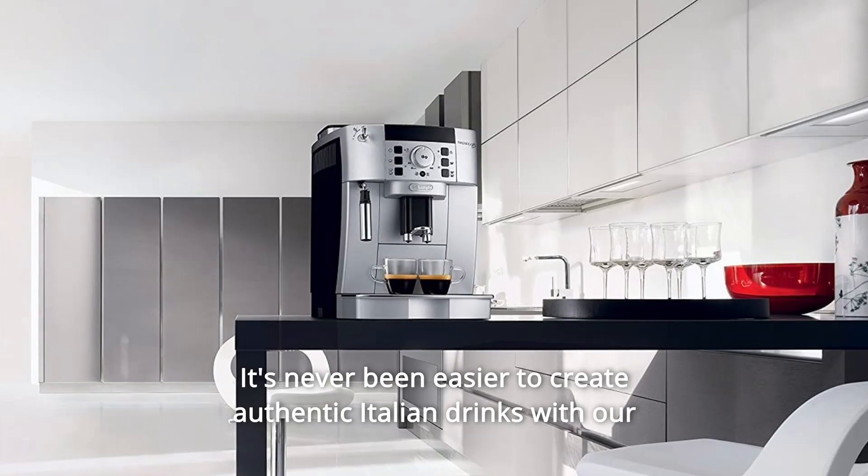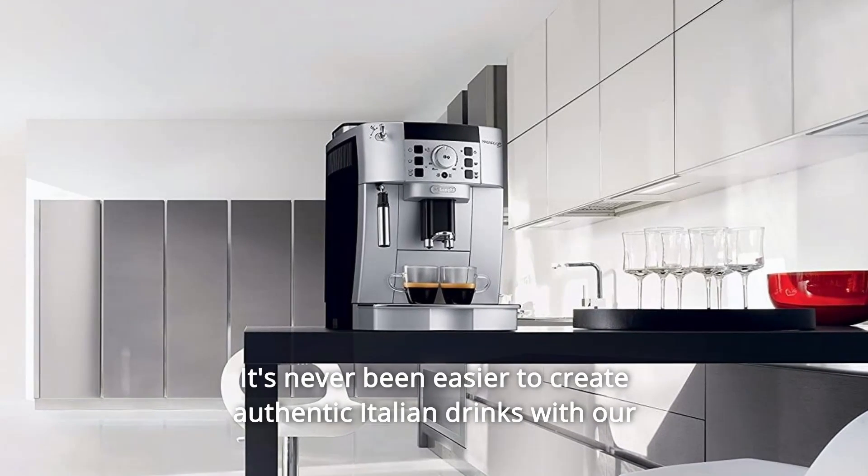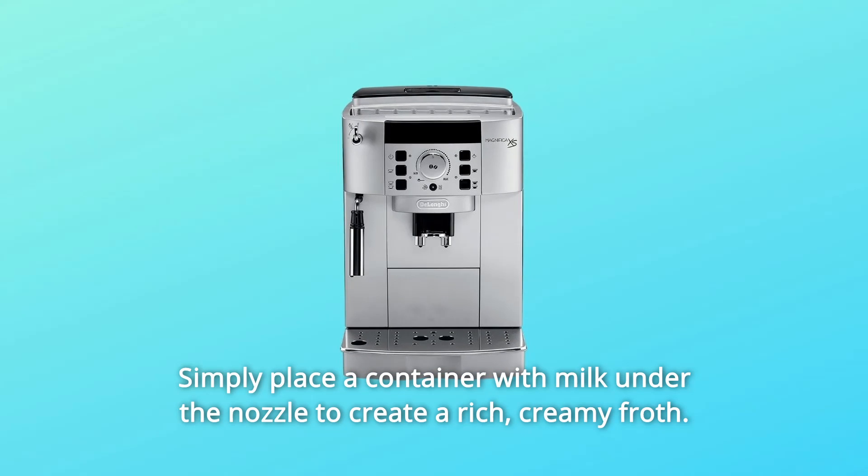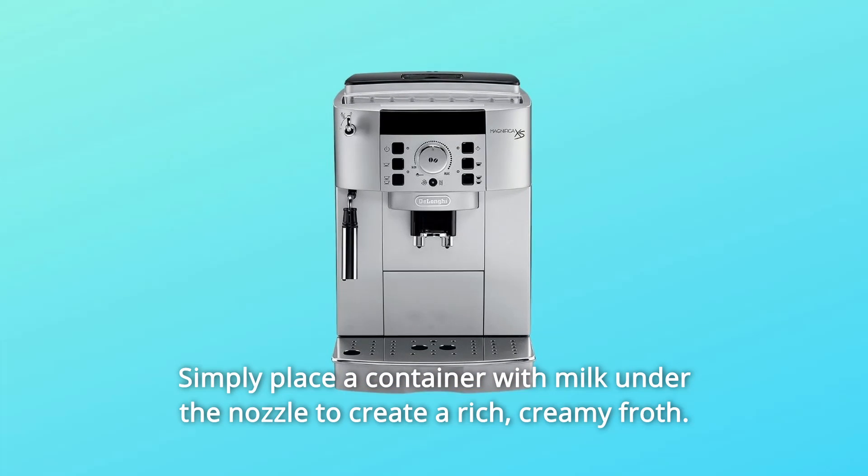It's never been easier to create authentic Italian drinks with our patented cappuccino system frother. Simply place a container with milk under the nozzle to create a rich, creamy froth.